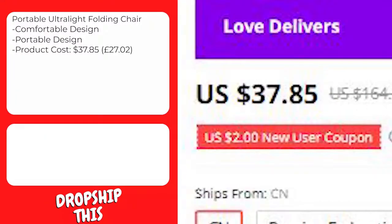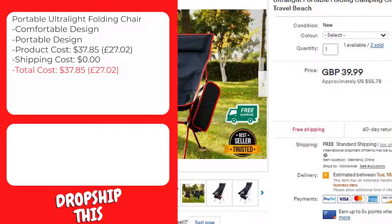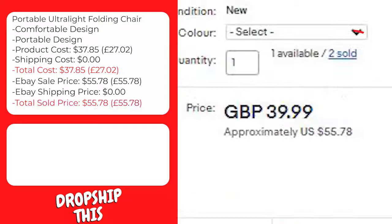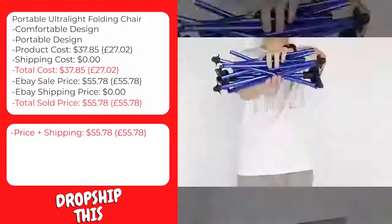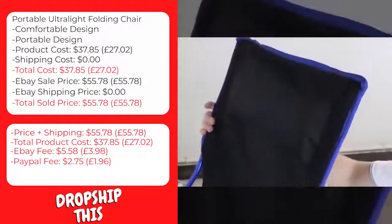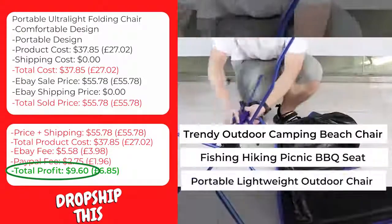This product costs $37.85, and shipping to the United States is $0, so the total cost is $37.85. A similar product on eBay with recent sales is selling for $55.78 with free shipping. The eBay fee will be approximately $5.58, and the PayPal fee approximately $2.75, giving you a total profit of $9.60 per sale. We recommend keywords like trendy outdoor camping beach chair, fishing hiking picnic barbecue seat, and portable lightweight outdoor chair.